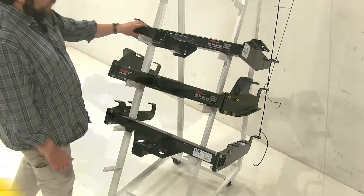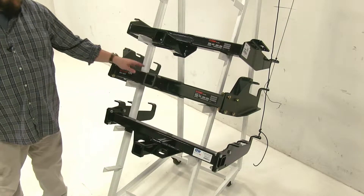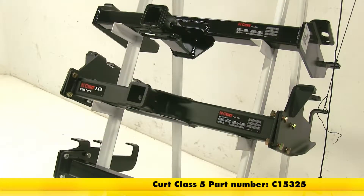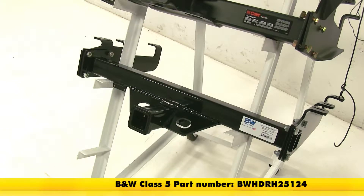At the top we have our Curt class 4, part number C14081. In the center we have our Curt class 5, part number C15325. And at the bottom we have our B&W class 5, part number BWHDRH25124.